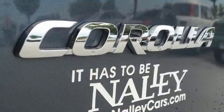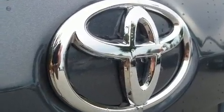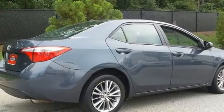Toyota ensures the safety and security of its passengers with equipment such as head curtain airbags, brake assist, and ABS brakes. For added security, Dynamic Stability Control supplements the drivetrain.